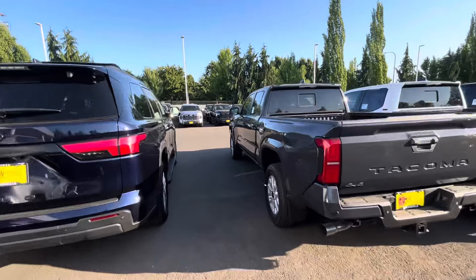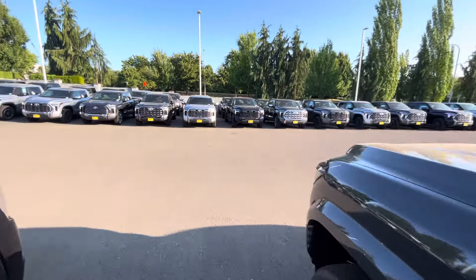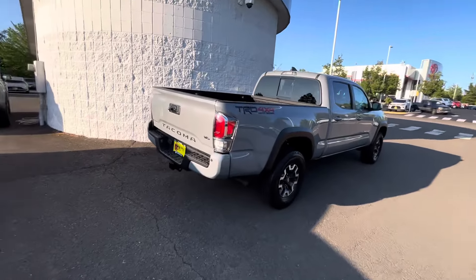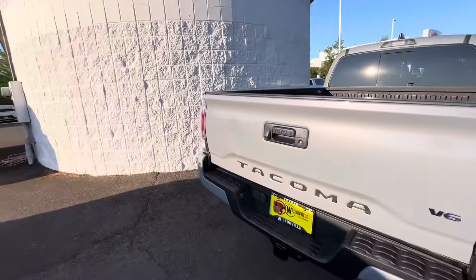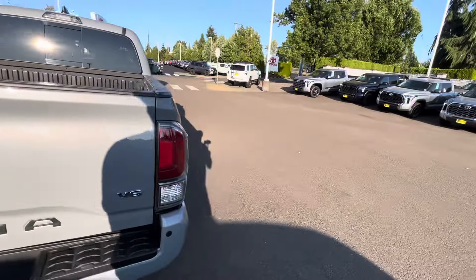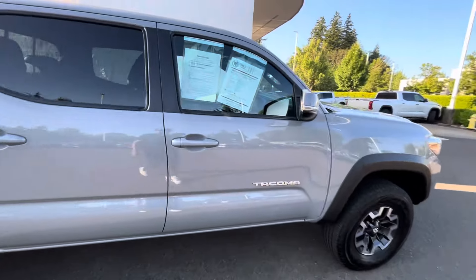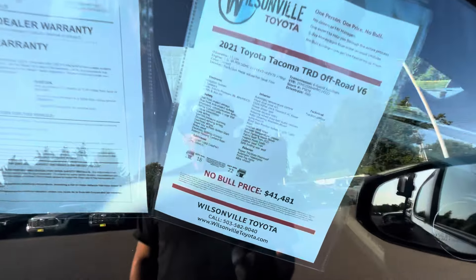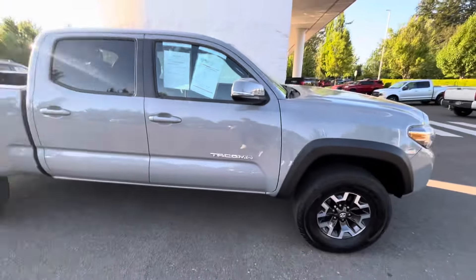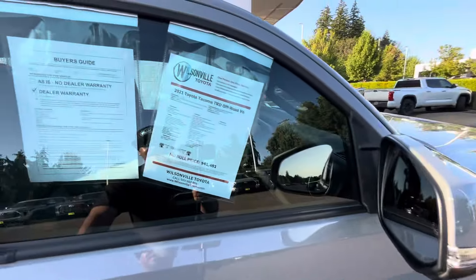It's just a nice truck. They had this third generation right here — it's not a bad looking truck, but this one has a big old dent in the back. Somebody messed up. It's a six-foot bed. They want almost $42,000 for it, but it does have a sunroof and leather.